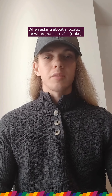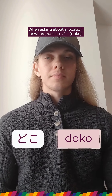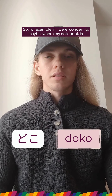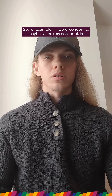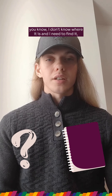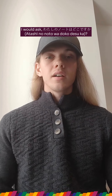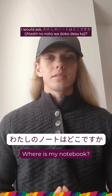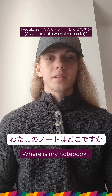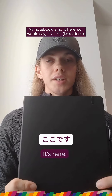When asking about location or where, we use doko. Doko means where. So for example, if I were wondering where my notebook is and I need to find it, I would ask 'atashi no noto wa doko desu ka?' which means where's my notebook.